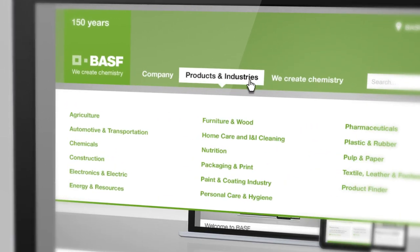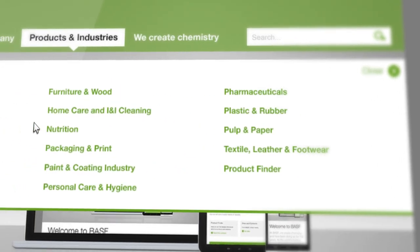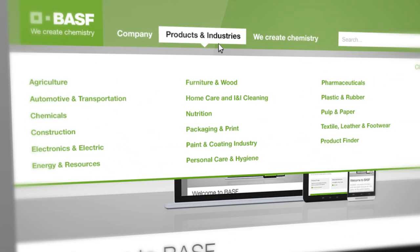Under Products and Industries, you will find an overview of BASF products and solutions arranged by industry. More content will be added over the coming months.